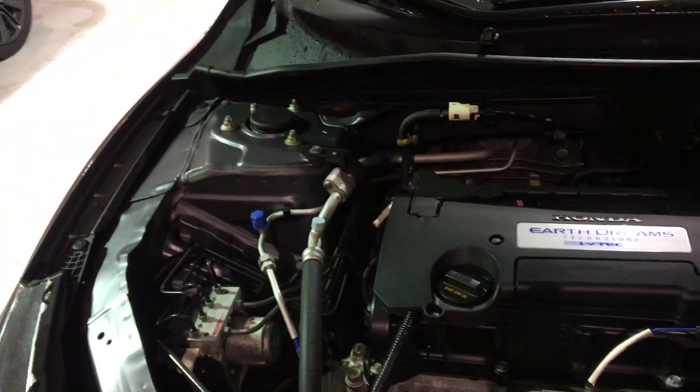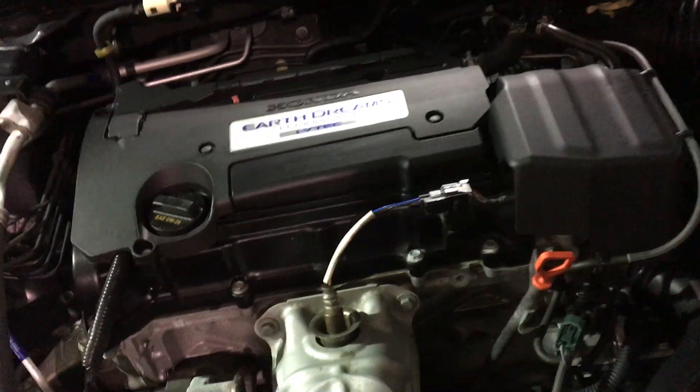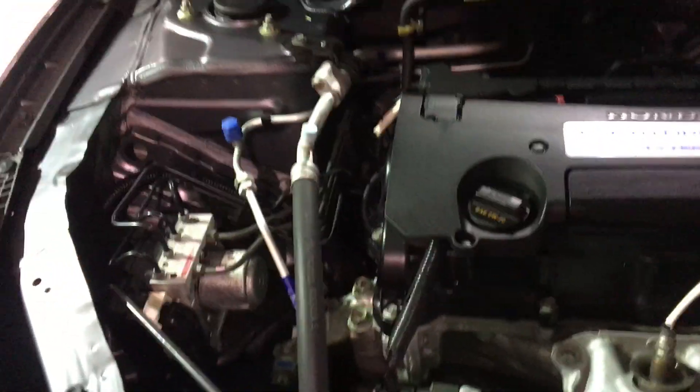Let's pop the hood. This has a VTEC engine — four-cylinder inline variable valve timing. Very quiet and very clean: no exhaust leaks, no fluid leaks, no corrosion on the battery terminals. Very well maintained by the previous owner.